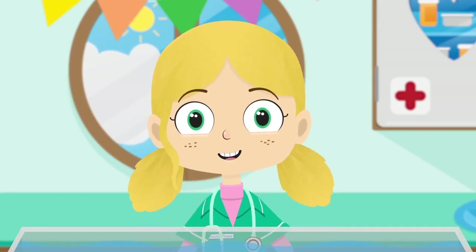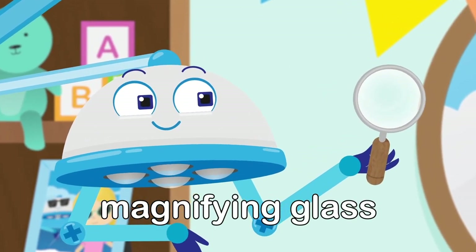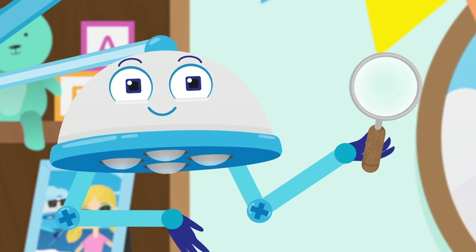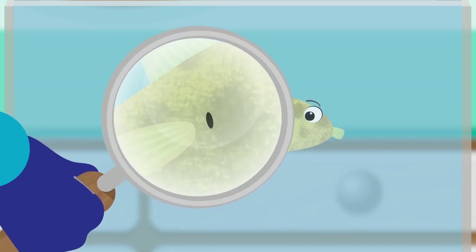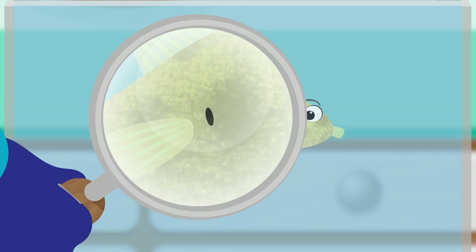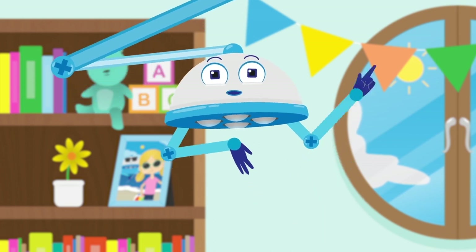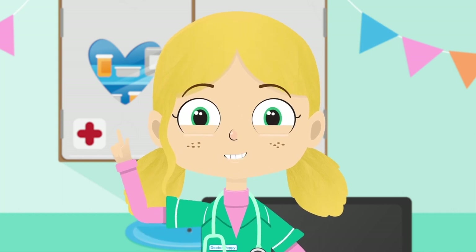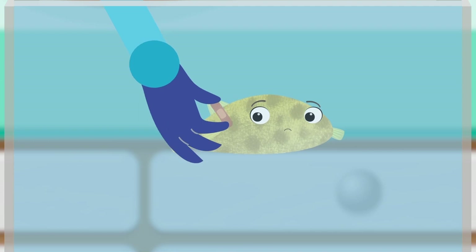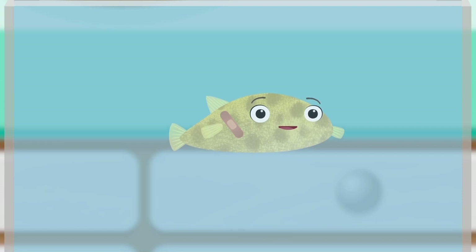Hmm, I think we need to take a closer look. This is a magnifying glass — if you look through it, things look bigger. Ah, look everybody. There's a tiny puncture in Boris. This must be why he can't blow himself up. Robbo, a plaster please. One plaster coming right up. I'm sure that with this plaster, Boris will puff up again and be happy. Plasters are very useful because they help protect cuts and can stop water from escaping from a puffer fish.